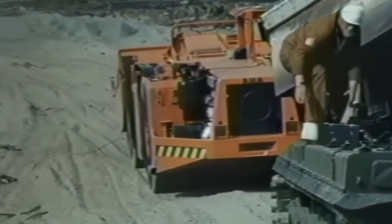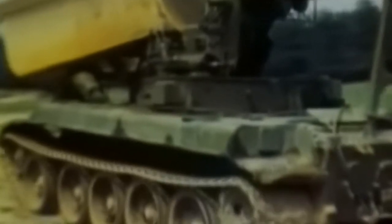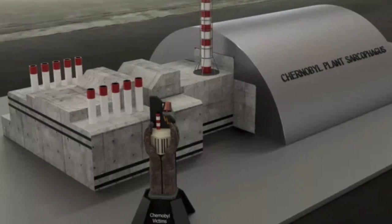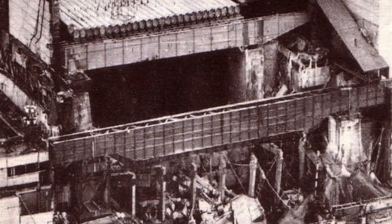Inside the monolith, pipes were placed in which cold water circulated. When designing the shelter facility, 18 variants of this structure were created, but all of them were time-consuming and costly. So it was decided to build the facility using the surviving structures of the emergency power unit. First, on the south and north side of the power unit, special protective walls were built up to 12 meters high. To shield working people from places with high radioactive debris, the third and fourth power units were separated by a huge monolithic slab, designed for 30 years of operation.